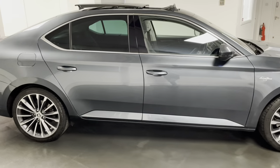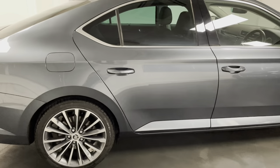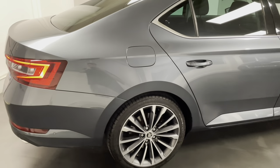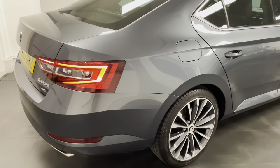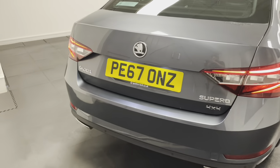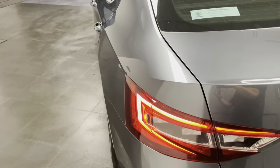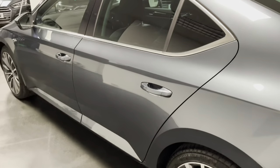This is the 2 litre turbo 280 PS, driven through the 4x4 DSG gearbox, and it's finished in metallic quartz grey. It's only had two owners from new and it's been incredibly well looked after, which you can see from the pictures and the video.